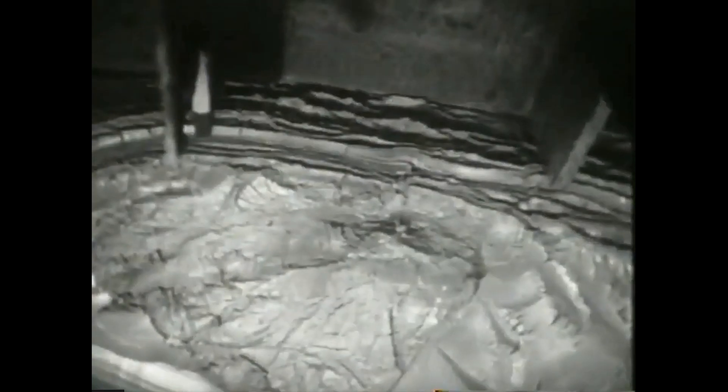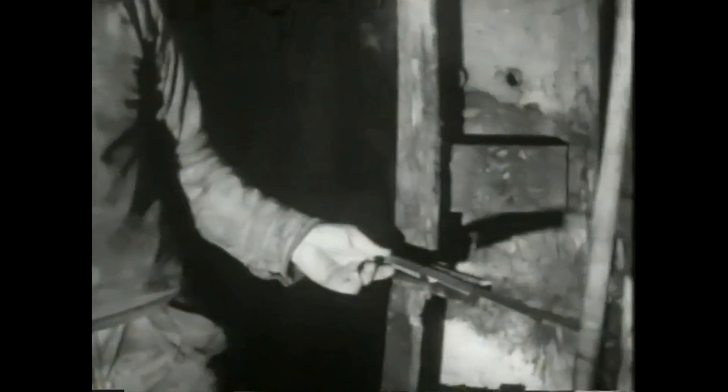Her er selve domkreftene. Det er 20 stykker av dem, hver på 100 tonn. Skjoldet skjærer seg inn i leiren. Etter hvert som skjoldet kjøres frem, må det måles og kontrolleres at det holder riktig retning og høyde.